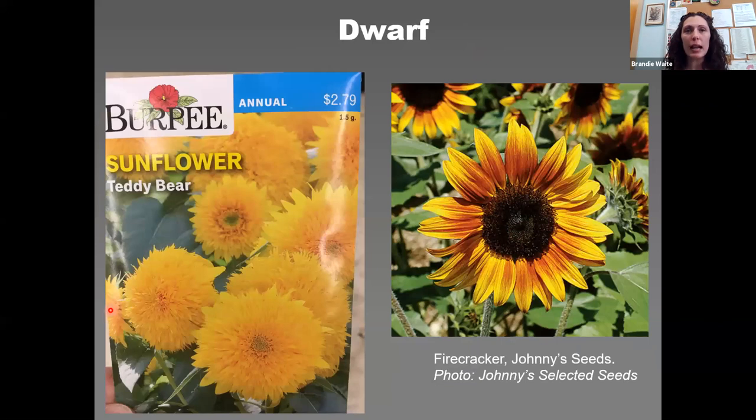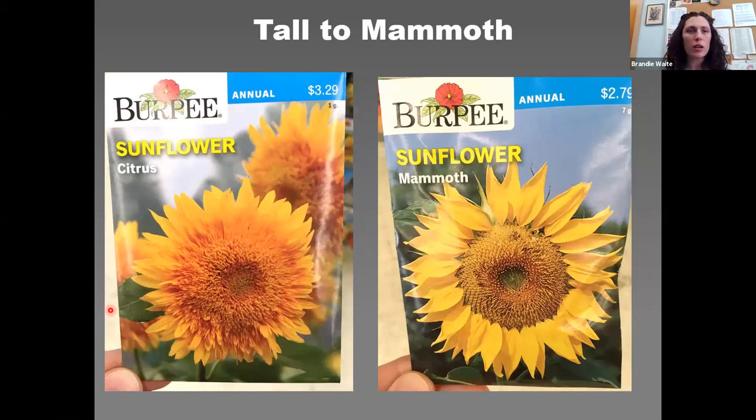For dwarf varieties: Teddy Bear is a super popular choice, a branching type with fully double six-inch blooms, great for containers. Firecracker from Johnny's Selected Seeds is a dwarf branching type with compact plants producing bright four to six inch bi-colored flowers, great in containers. Tall to mammoth Citrus is a fully double variety reaching five to six feet, while the classic Mammoth produces hundreds of edible seeds and grows to about 12 feet tall.